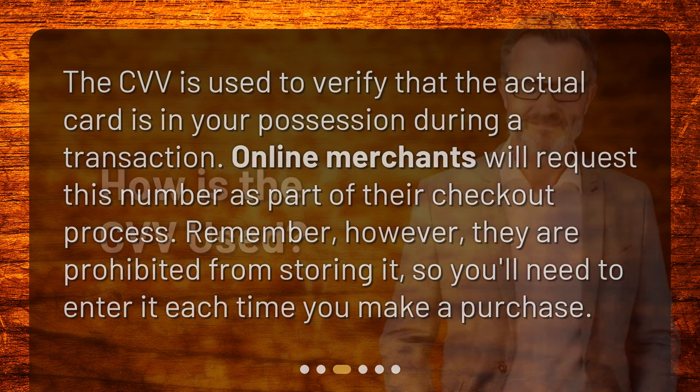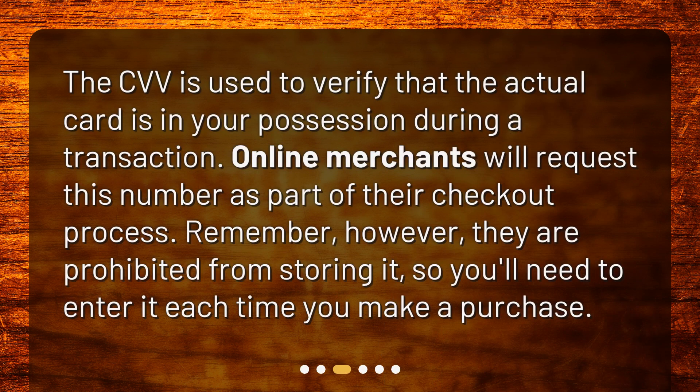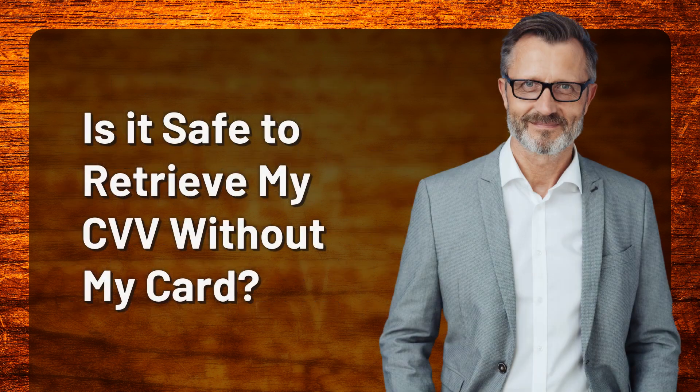How is the CVV used? The CVV is used to verify that the actual card is in your possession during a transaction. Online merchants will request this number as part of their checkout process. Remember, however, they are prohibited from storing it, so you'll need to enter it each time you make a purchase.